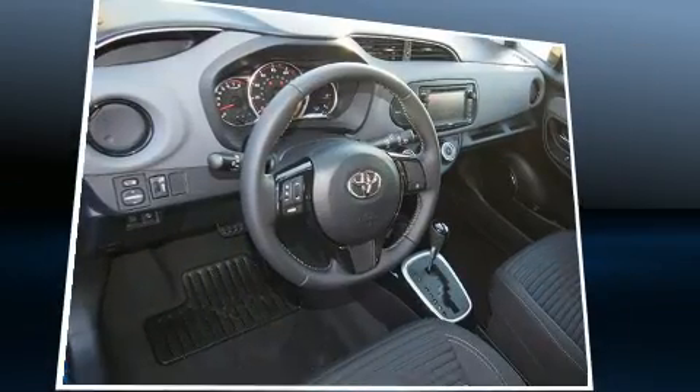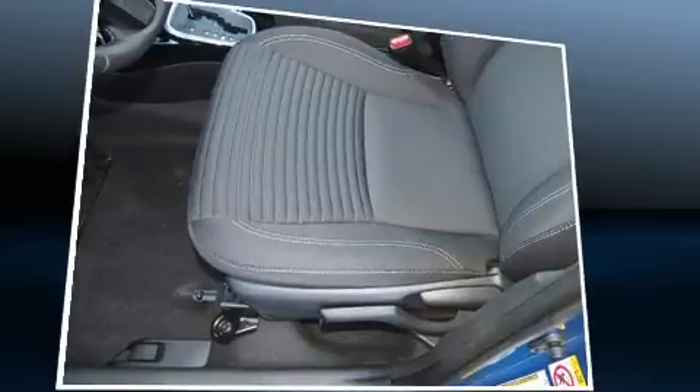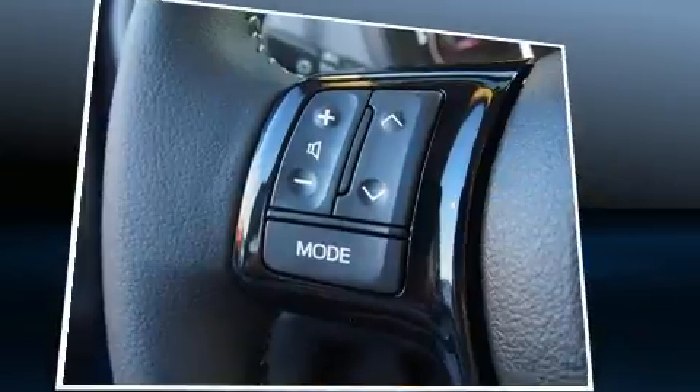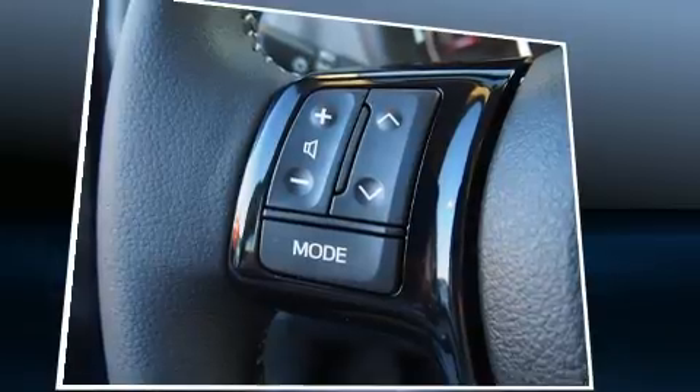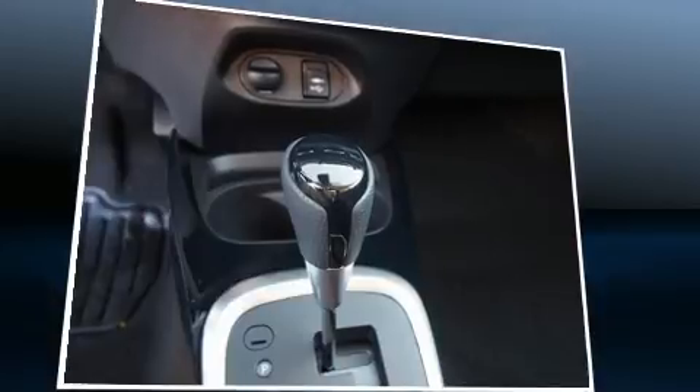Toyota prioritized practicality, efficiency, and style by including an outside temperature display, front fog lights, lane departure warning, and a split folding rear seat. Storage solutions are integrated throughout the interior, demonstrating thoughtful attention to detail.